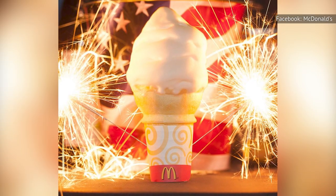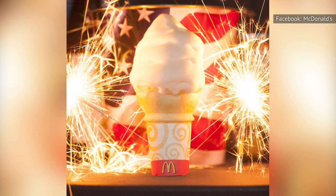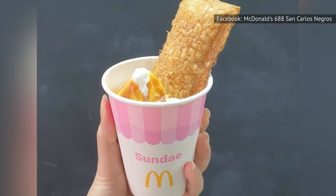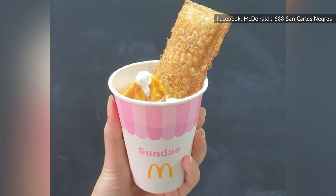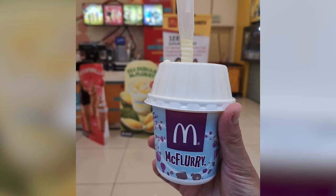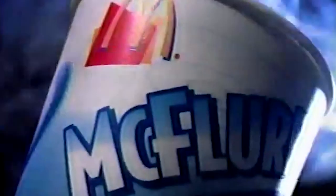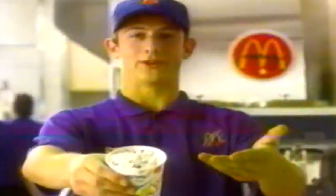Apart from the simple cone, the soft serve is also used in hacks like creating your own cookie sandwich or combining a caramel sundae with an apple pie to create a caramel apple sundae. And obviously, they have expanded since then. The popular McFlurry is a source of both admiration and ridicule for its respective tasty flavors and consistent lack of availability due to broken machines.